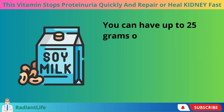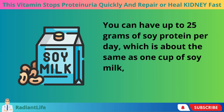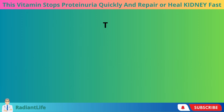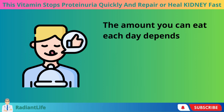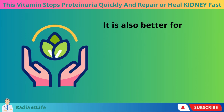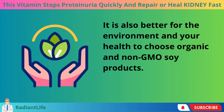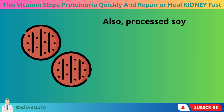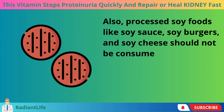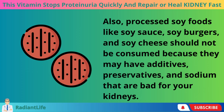You can have up to 25 grams of soy protein per day, which is about the same as one cup of soy milk, half a cup of tofu, or a quarter cup of soy nuts. It is also better to choose organic and non-GMO soy products. Processed soy foods like soy sauce, soy burgers, and soy cheese should not be consumed because they may have additives, preservatives, and sodium that are bad for your kidneys.